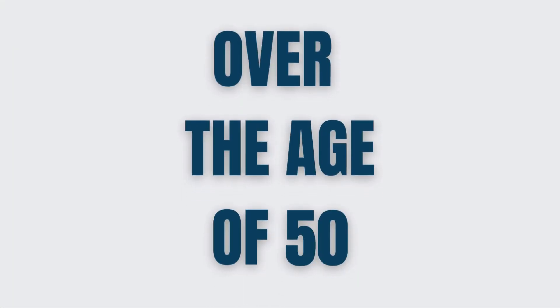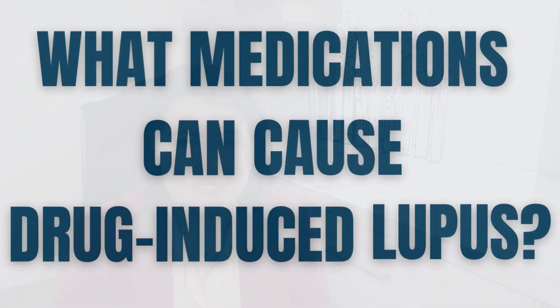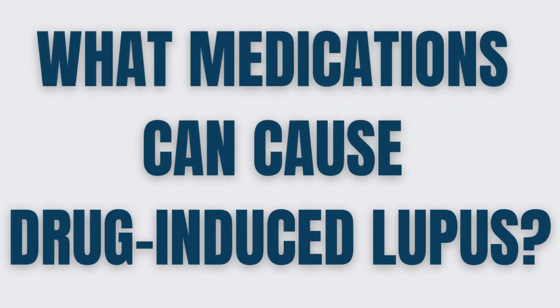Drug-induced lupus appears more likely in elderly adults — more over the age of 50 — in comparison with systemic lupus, which usually affects young adults.